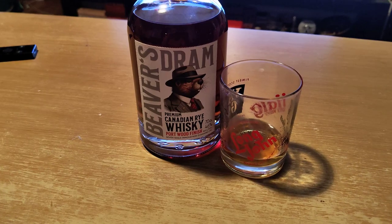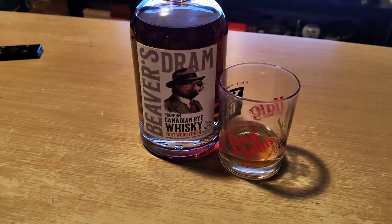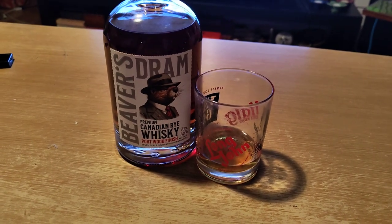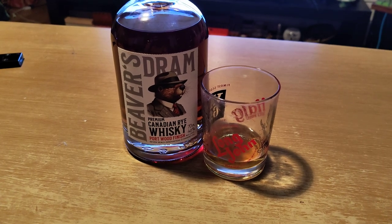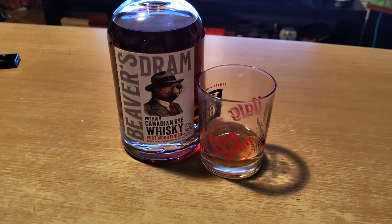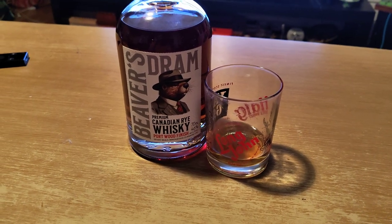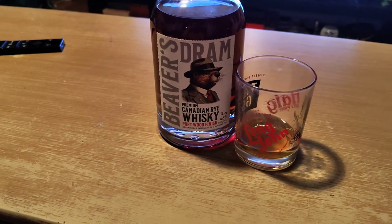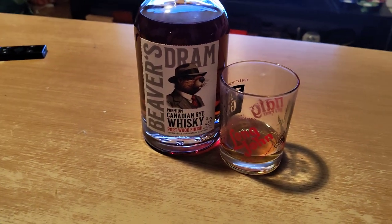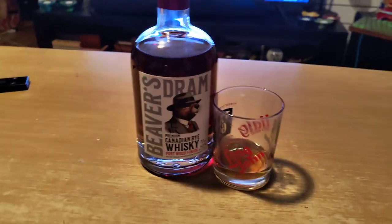Not bad, not good — definitely worth a shot. I would think this is great to mix drinks with, that's my assumption at least. Overall score: let's give it a solid 6 out of 10. Not good, not bad — somewhere slightly above okay. First video, boys. See ya! Bye.